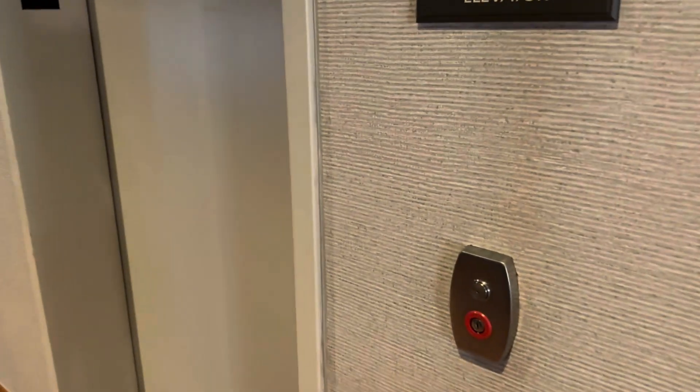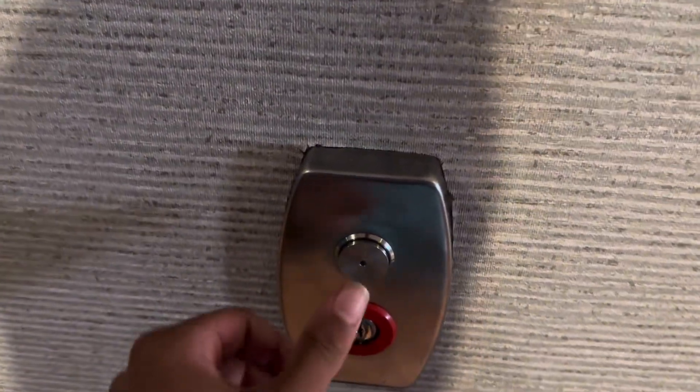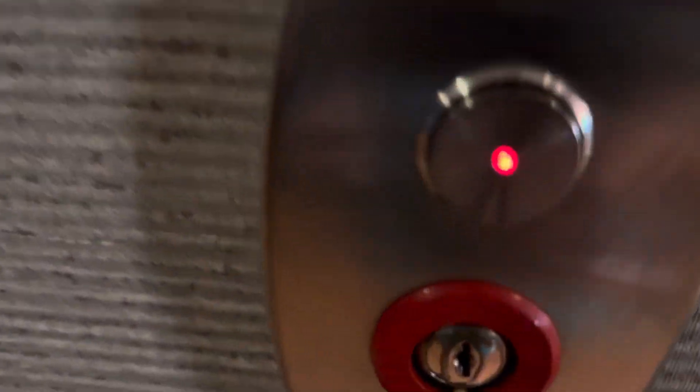This is going to be the elevator at the Hampton Inn Suites Hotel in St. Louis, Missouri, with my first favorite elevator, Road to Series 5.